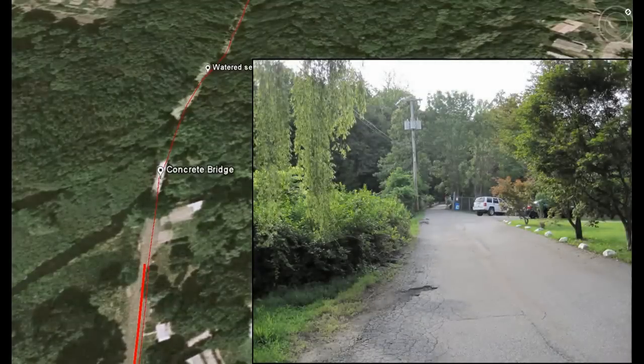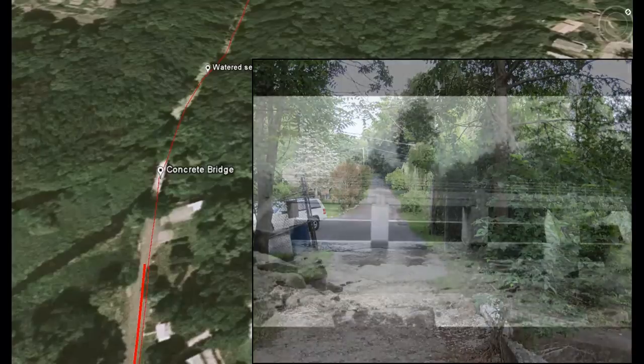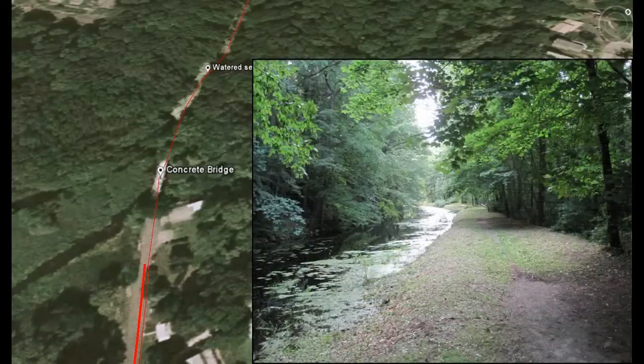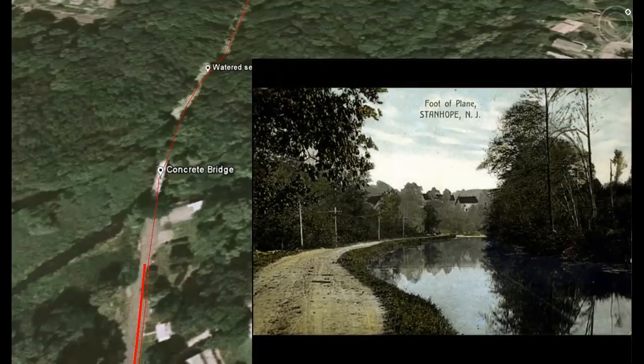Proceed to the small concrete bridge over the Muskanetcong River. This bridge was built in 1924 when the canal was abandoned, to replace a wooden towpath bridge at the same spot. On the other side of the bridge is a rare watered section of the old canal. Walk along that path for a few steps and turn around — this was the view from the same spot 100 years ago.